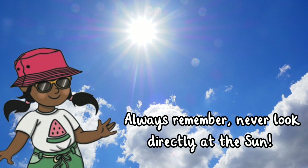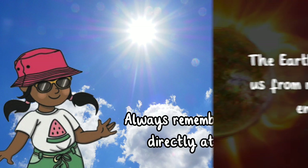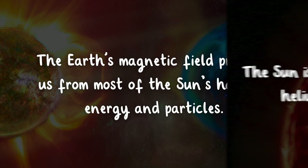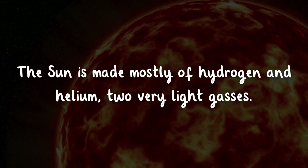If you need to do any research or want to look at the sun, always remember to wear sunglasses. The Earth's magnetic field protects us from most of the sun's harmful energy and particles. The sun is made mostly of hydrogen and helium, two very light gases.